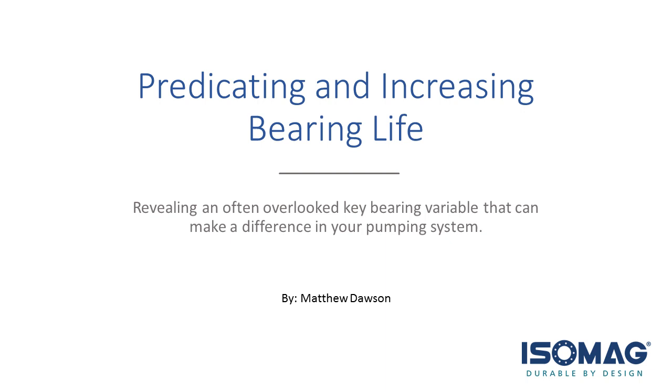This webinar will reveal an often overlooked key bearing variable that can make a difference in your pumping system. There are many variables involved in rotating equipment: load conditions, lubrication selection, storage, shaft alignment and vibration, lubrication level, and bearing type. So what's missing? This webinar will focus on another commonly omitted variable and how it can help improve your bearing life.